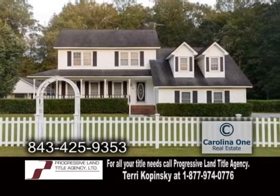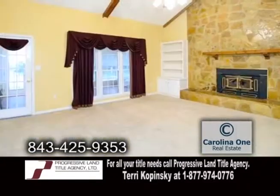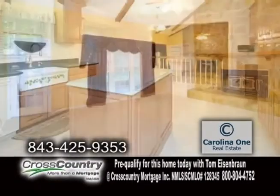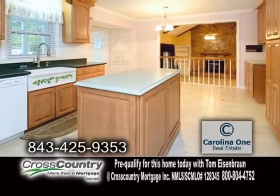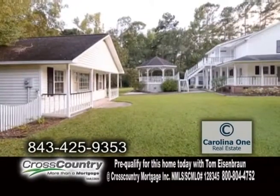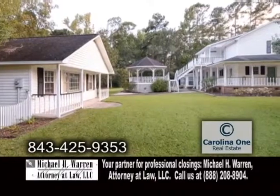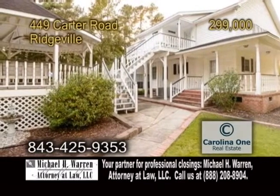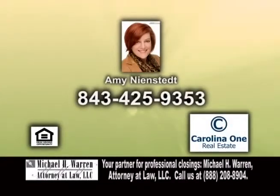A fantastic home with a cottage in Ridgeville. This home features four bedrooms and two-and-a-half baths. The open floor plan includes a sunken living room with a fireplace. The huge remodeled kitchen has a center island and an eating area with a bay window. There is a wraparound porch in the front, and the back offers a master porch with a hot tub and a gazebo. For further information, give Amy Neenstead a call.